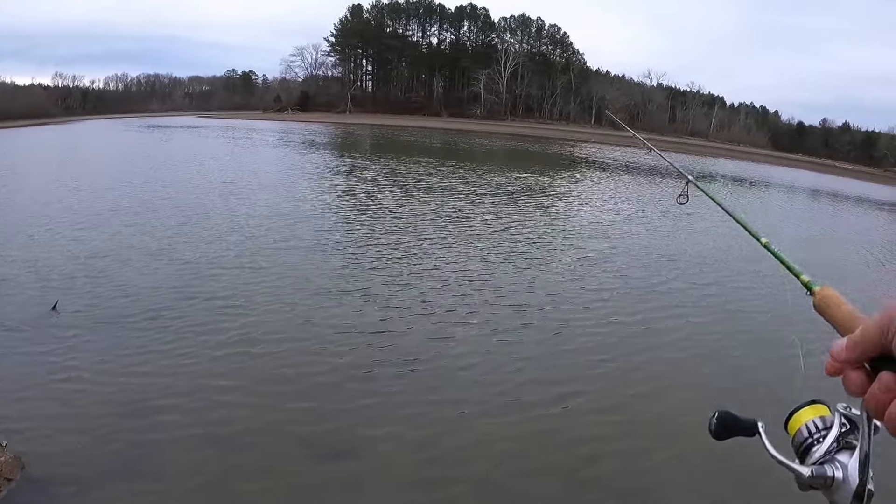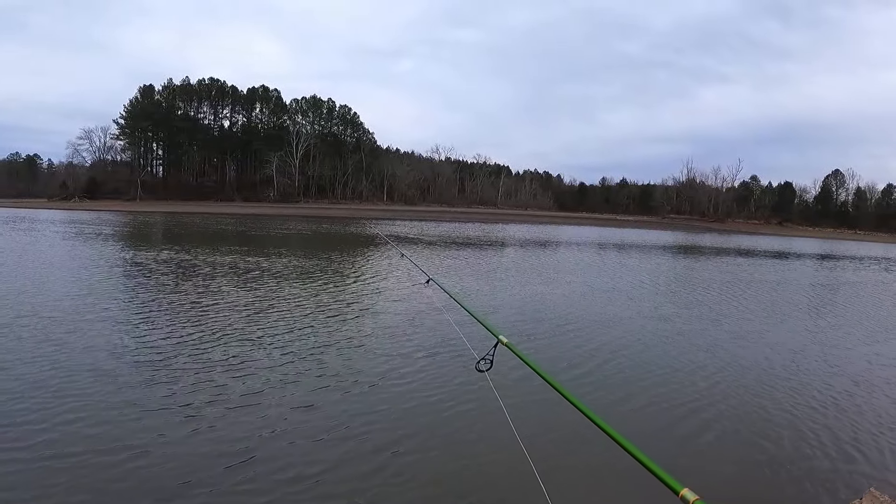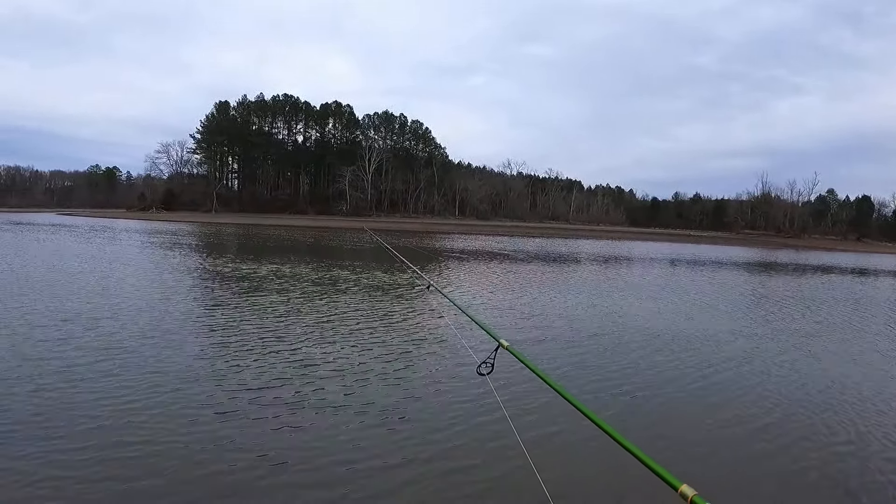I'll take crappie any time I can get them — I haven't caught a whole heck of a lot of them lately, mostly because we're getting close to that transition where it's starting to warm up and they're starting to spawn and go places I can't get to.